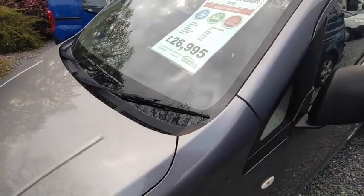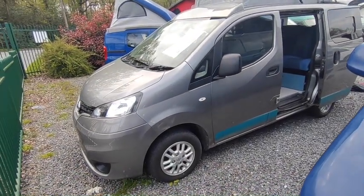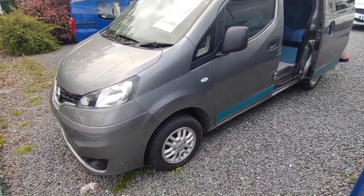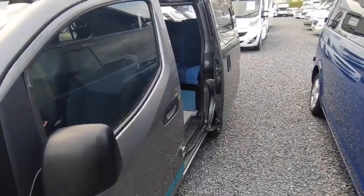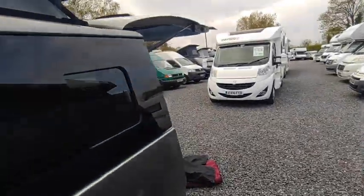The price is £26,995. You'd pay well north of thirty thousand for one of these at the same age from the converter, and this one has some extras on it as well. It's looking really smart in light grey metallic with alloy wheels and electric mirrors. Coming around the nearside, you've got two sliding doors and then a tailgate.